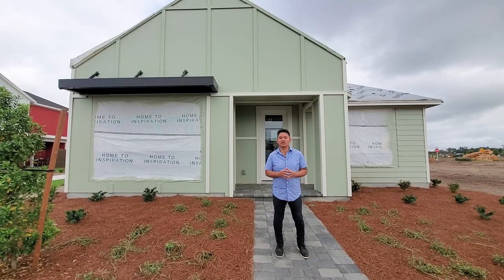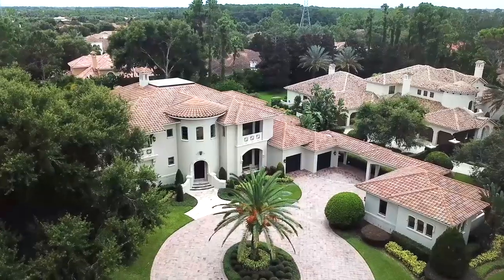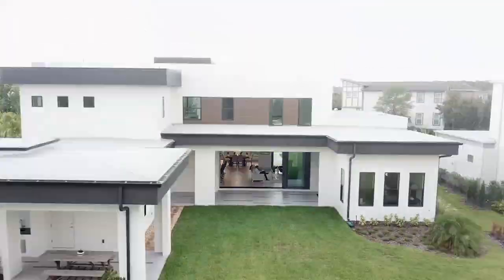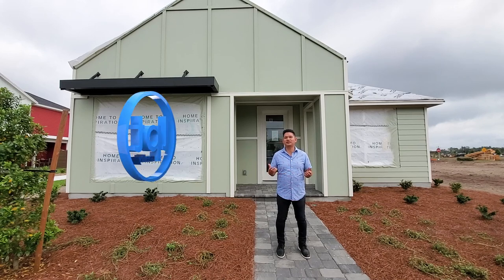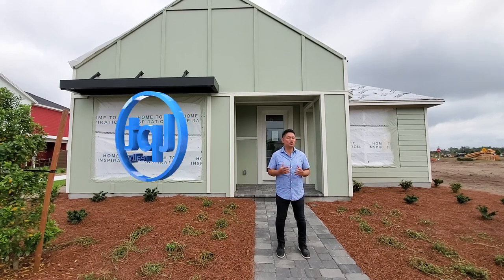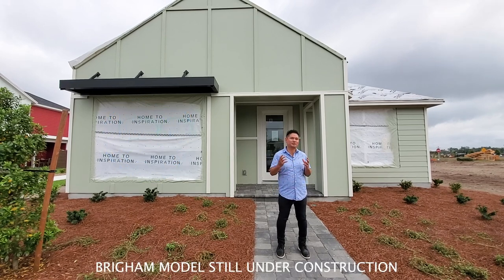Today I'm in Westland Park Sunbridge. Hey guys, Joe with Orlando Homefinders LPT Realty. Today I'm here in Westland Park Sunbridge — a lot of you have heard the buzz of Westland Park and Sunbridge. Here we are.